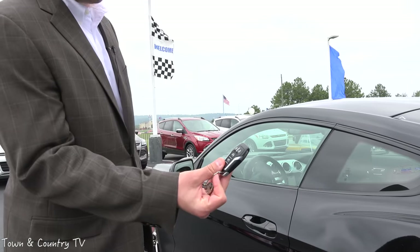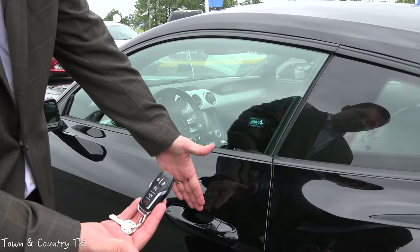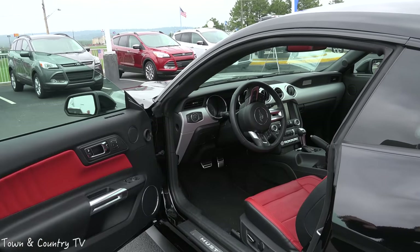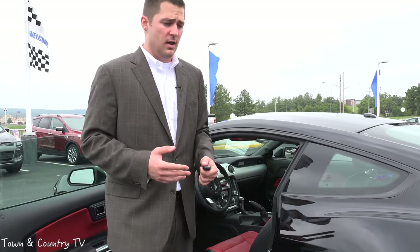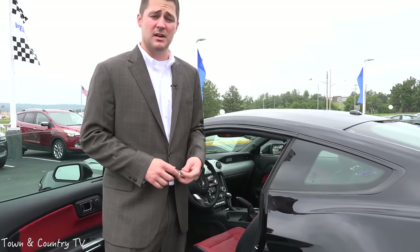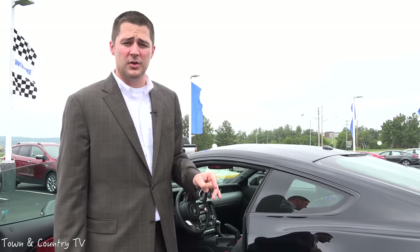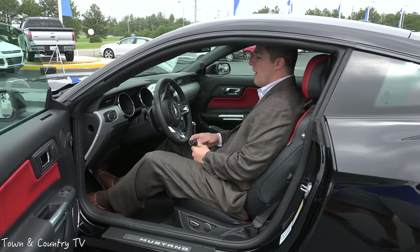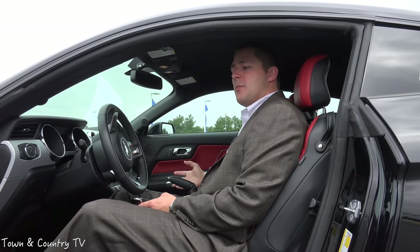One of the nice things about Intelligent Access is that if the vehicle is locked and the key is close enough to the door, all you have to do is put your hand behind the handle and it automatically unlocks — it has a proximity sensor for your key system. Just so you know, I'm six foot three, not exactly a small guy, but this is a sports car. I've had issues getting into Corvettes in past videos, but notice how easy it is for me to get in and out of this vehicle. I have plenty of headroom — probably two, three, four inches of clearance.